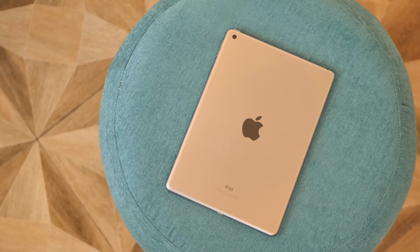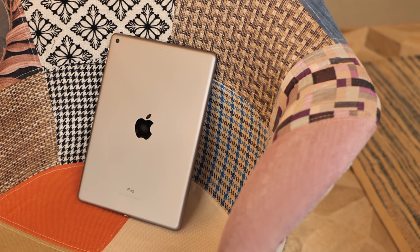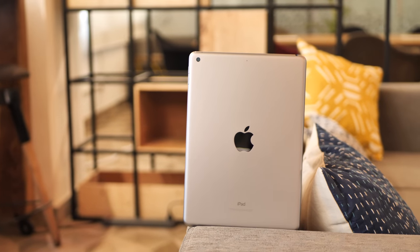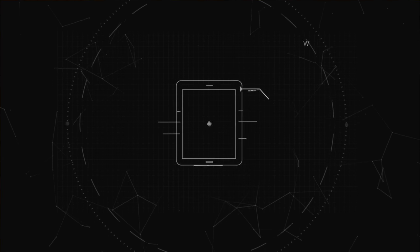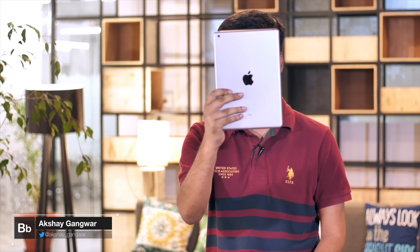The new 6th generation iPad is here and it's, well, the same as last year's iPad with a couple of important changes. The changes sure are important, but the biggest thing about this new iPad is that it's an extremely powerful tablet for an extremely low price by Apple's standards. Hey guys, I'm Akshay from bbomb.com and this is the new iPad.